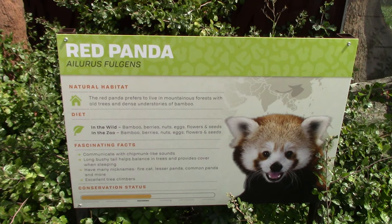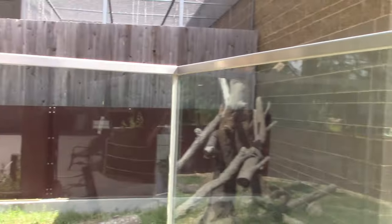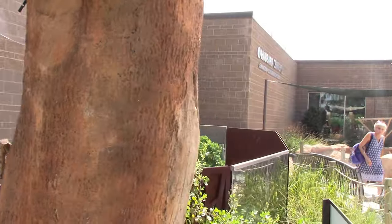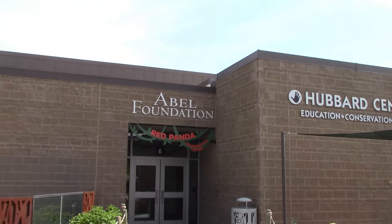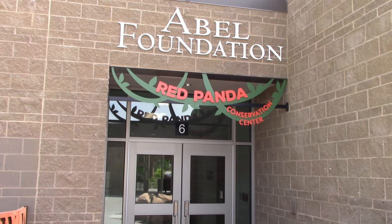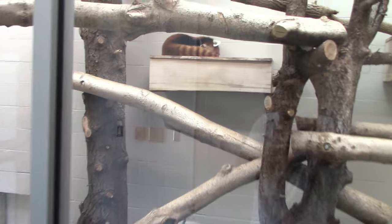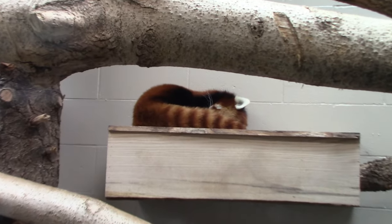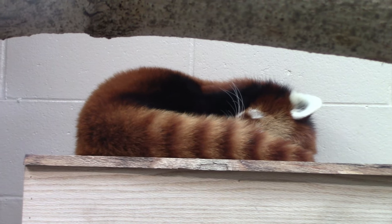First thing I want to come to is the Red Panda. This is the Red Panda habitat. It's going to be a hot day, so chances are the animals are going to be inside. Right here we've got the Hubbard Center, and inside the building are restaurant locations. Here's the Red Panda indoor habitat — do you see a Red Panda? I can hear it sleeping. There we go. I absolutely love Red Pandas.